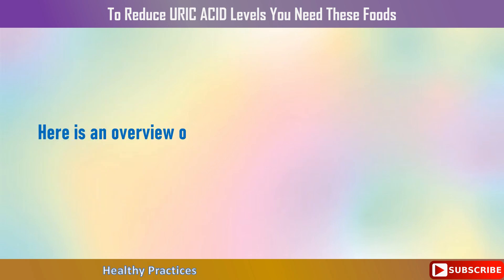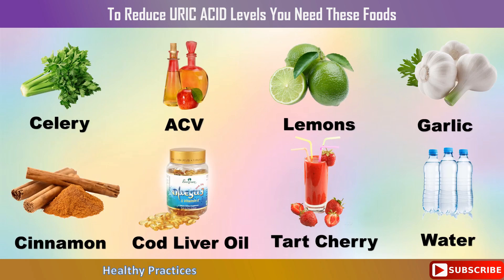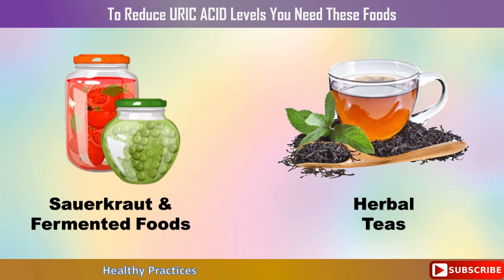Here is an overview of the foods and beverages discussed today for decreasing uric acid: celery including the stalks, leaves, and seeds; apple cider vinegar in water; whole limes and lemons; garlic; cassia cinnamon; virgin cod liver oil; tart cherry juice; mineral water; sauerkraut and fermented veggies; black tea; green tea; and herbal teas.